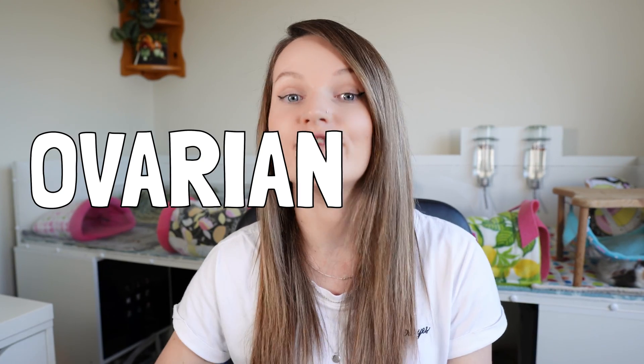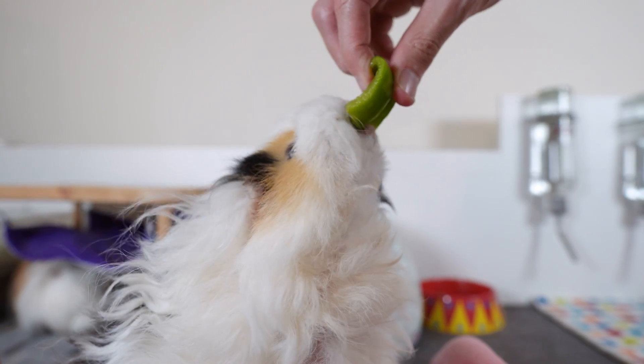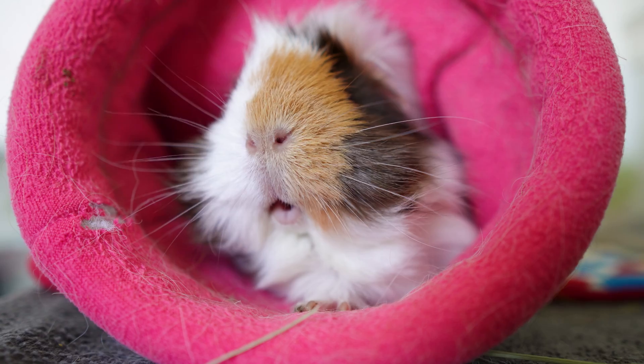Hi everyone! Welcome back to the channel. In today's video we will be covering one of the most common health problems in female guinea pigs, and that is ovarian cysts. If you have female piggies this is something you're bound to come across at some point. Over 80% of female guinea pigs over the age of three years will develop ovarian cysts — that's how common they are. In this video we are also going to be following along with our own very recent experience of ovarian cysts in our very own little Phoebe here.